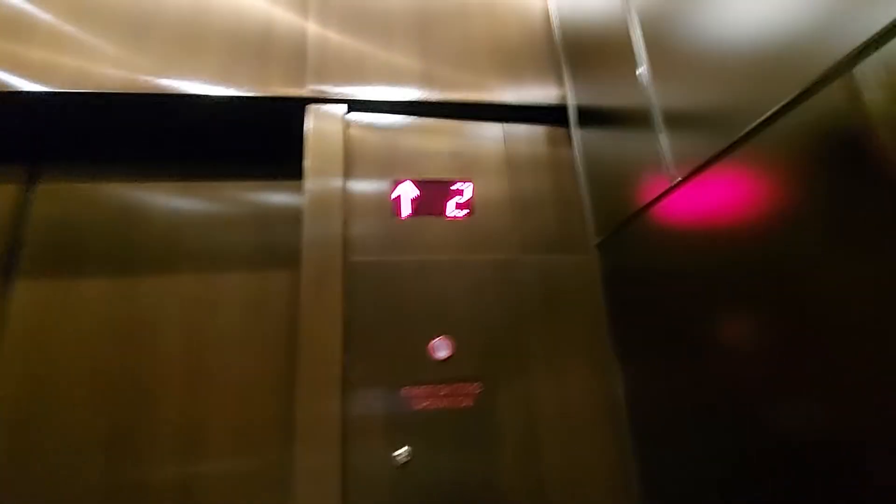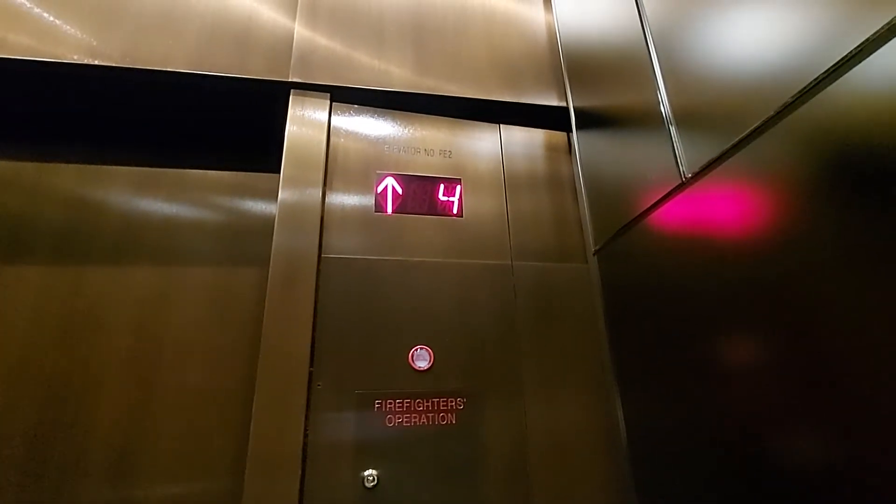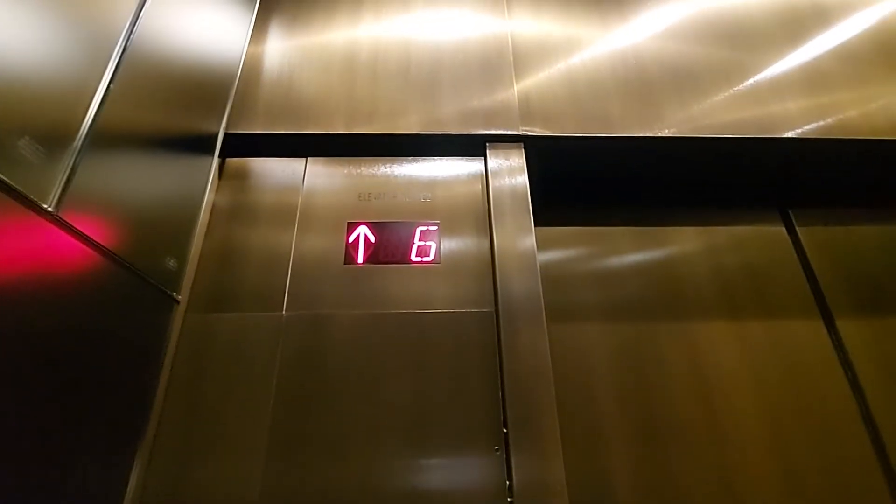This is the elevator at Shops at 900 Shopping Mall in Chicago. Floor 4. Floor 5. It's a FutureTech elevator which is modernised. Capacity £5,000, built in 1989.